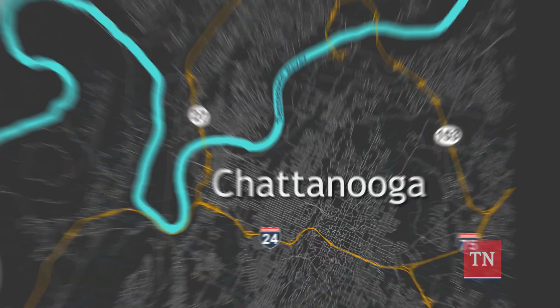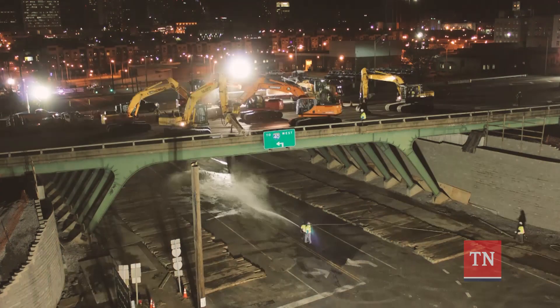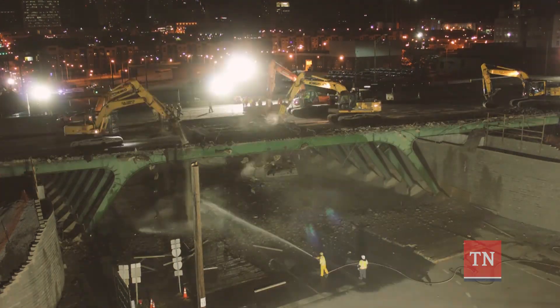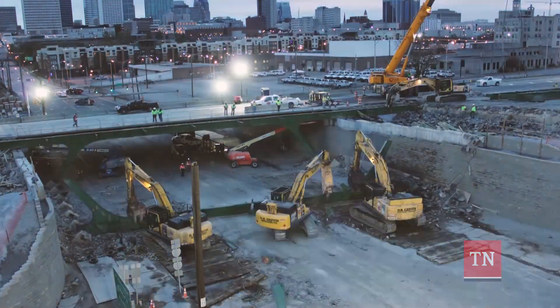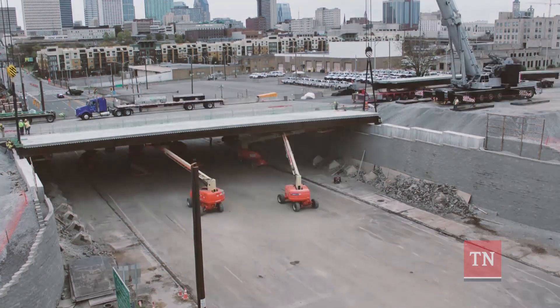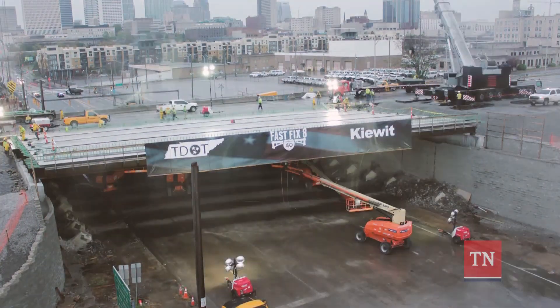The third project is another bridge replacement project along Interstate 24 in Chattanooga. There is more to the alternative delivery method of CMGC than just impressive images. It's an invaluable tool in providing the most efficient, cost-effective project development and construction for Tennessee roadways.